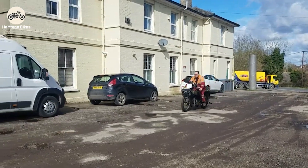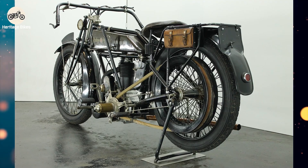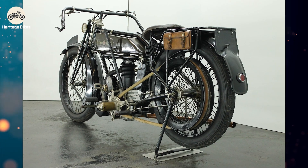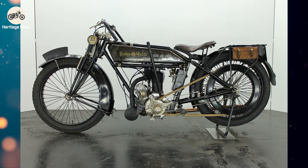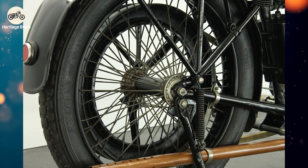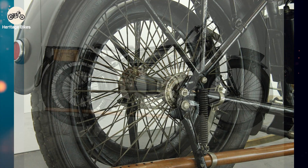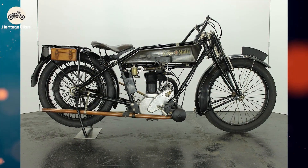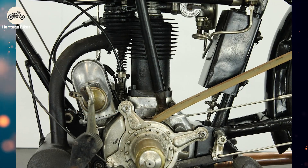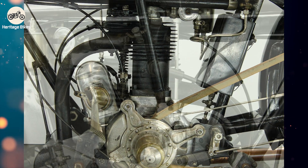The 1921 Rudge Multi was more than just a motorcycle — it was a statement. It challenged conventions, it dominated races, and it offered a glimpse into a future of effortless power delivery. It was the original smooth operator of the motorcycling world, gliding past its gear-grinding competitors with an air of quiet superiority. It taught the world that sometimes the most effective solution isn't the most obvious, and that true innovation often comes in surprising packages — like bringing a laser pointer to a sword fight: effective, unexpected, and probably a little bit show-offy. So, what are your thoughts on this infinitely clever Rudge Multi? Did you know about its groundbreaking transmission? Let us know in the comments below.